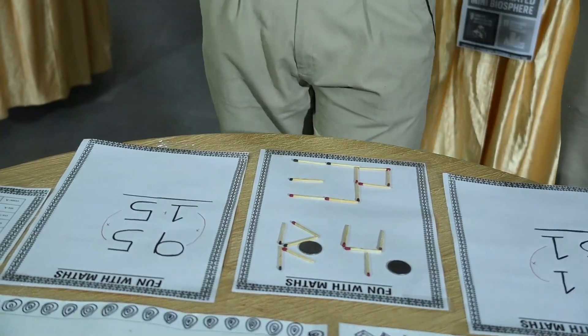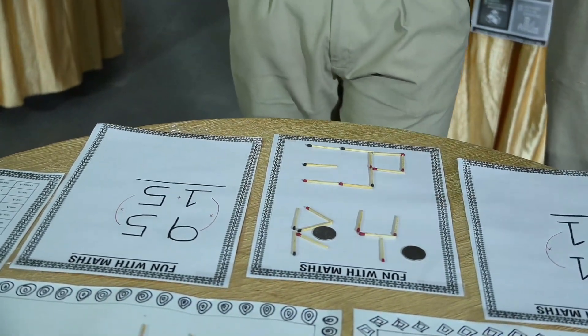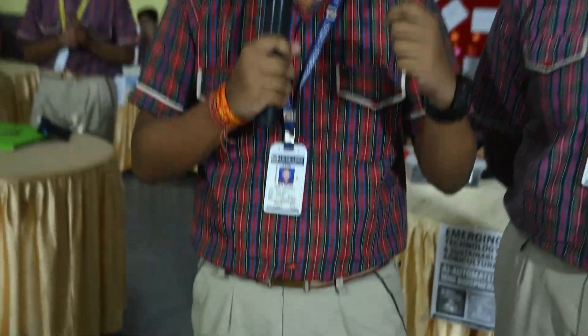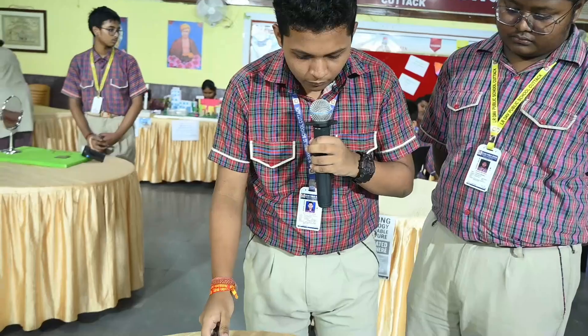These are some recreational activities which help us make our mental health good and to spend our leisure time effectively. Some students lack time in examination halls, so for their solution we have Vedic maths. Vedic maths is the best method which helps us with fast calculation.